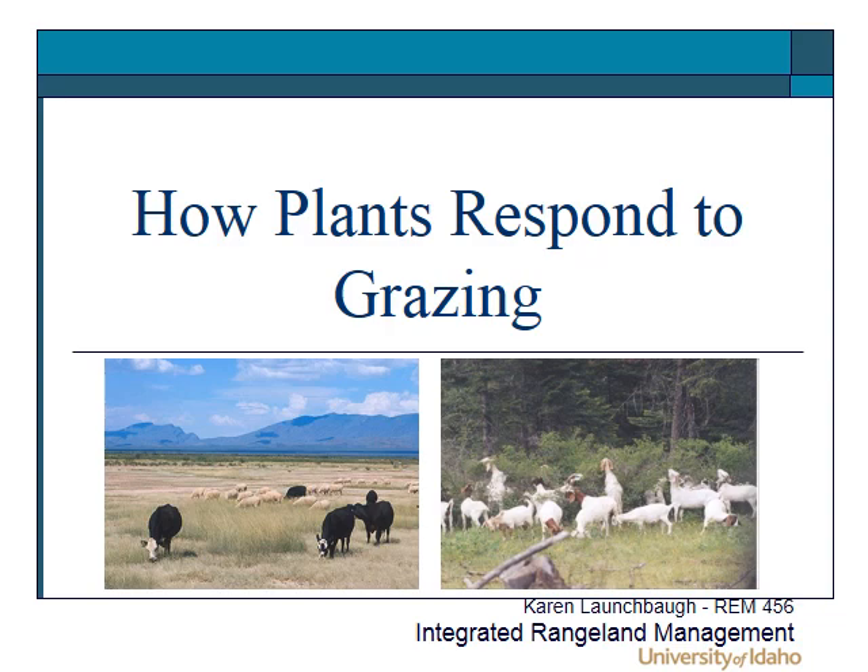Today in REM 456, Integrated Range Management, I'm going to talk about some of the principles about how plants respond to grazing. This is in a series of topics relating to how plants respond to grazing and fire based on morphological and physiological aspects of plants. Here are some basic principles.